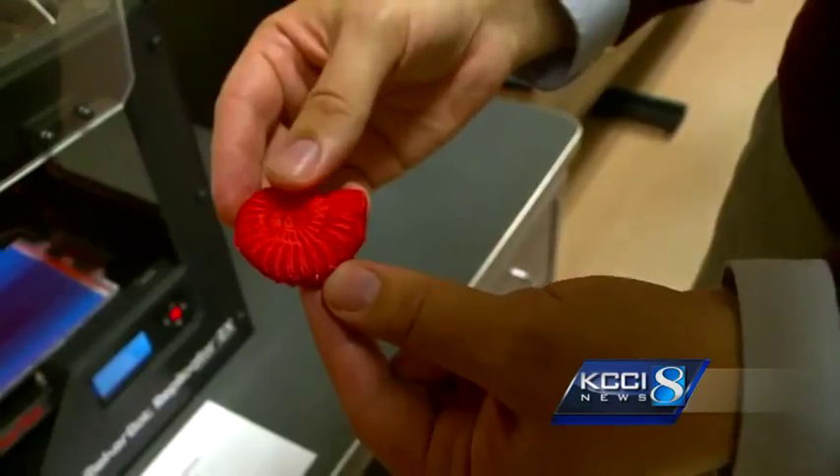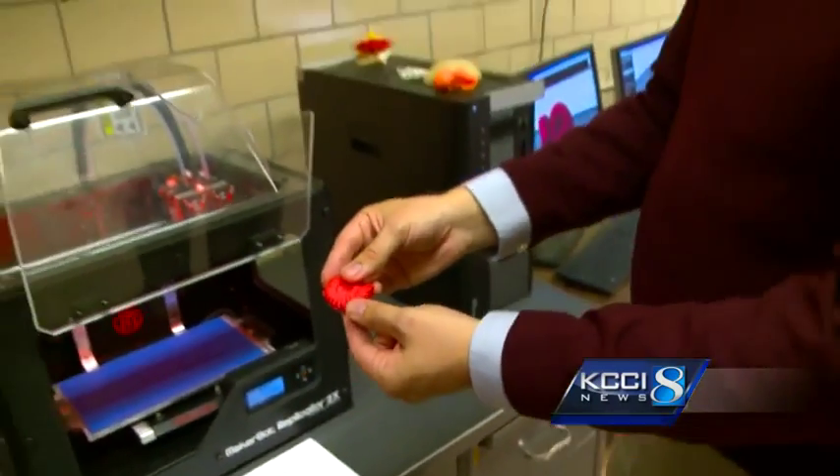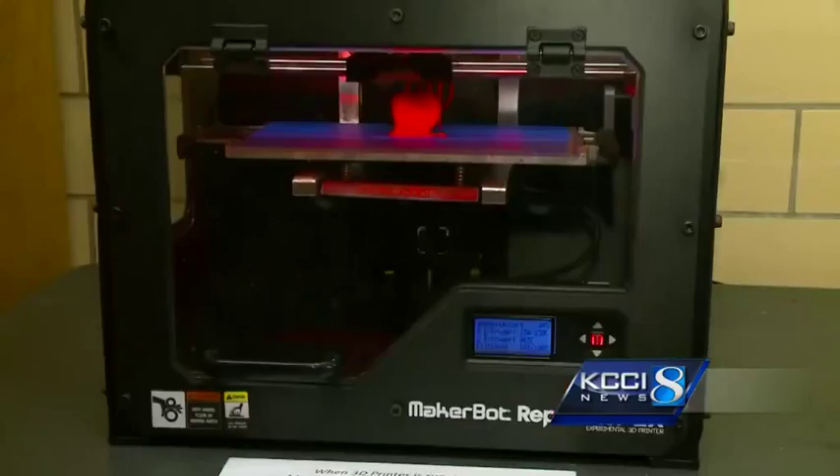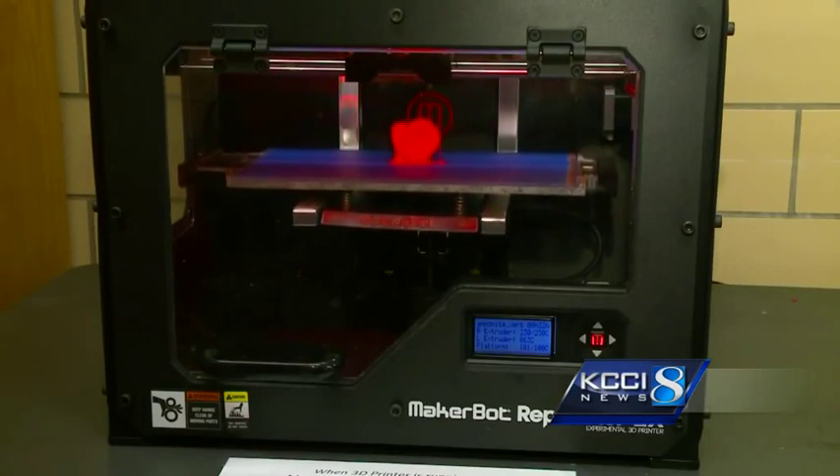ISU Assistant Geology Professor Fronic Hoshuk came up with the idea for this GeoFab Lab when he noticed medical researchers were printing out their CT scans with 3D printers. He said, 'Holy cow, we need to be 3D printing out our rocks.'